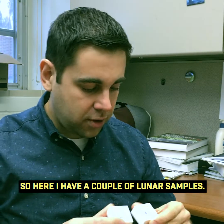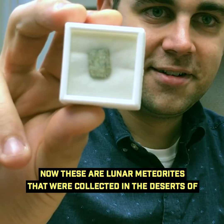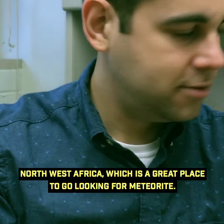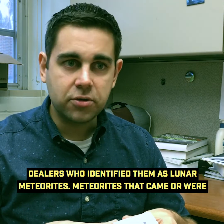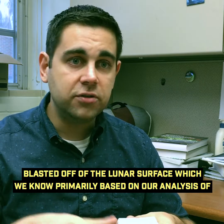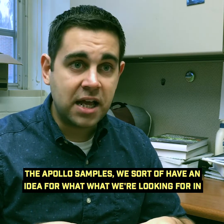Here I have a couple of lunar samples. These are lunar meteorites that were collected in the deserts of Northwest Africa, which is a great place to go looking for meteorites. They were brought to the scientific community by meteorite dealers who identified them as lunar meteorites — meteorites that were blasted off of the lunar surface.